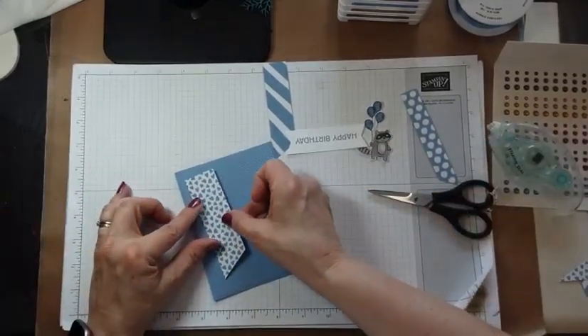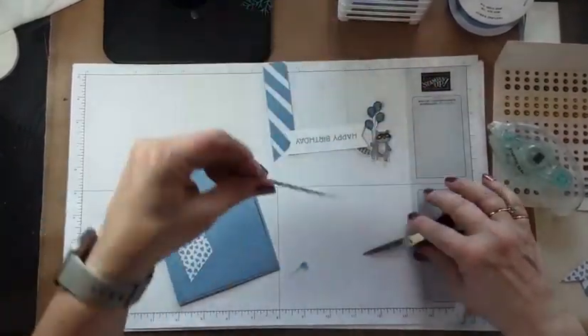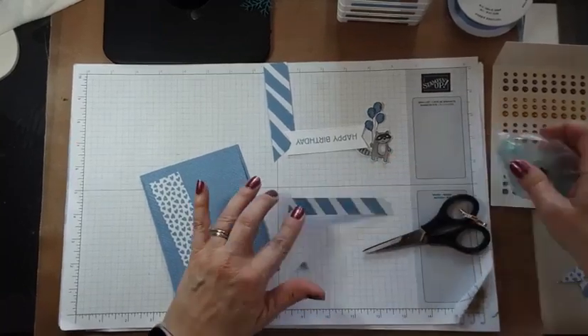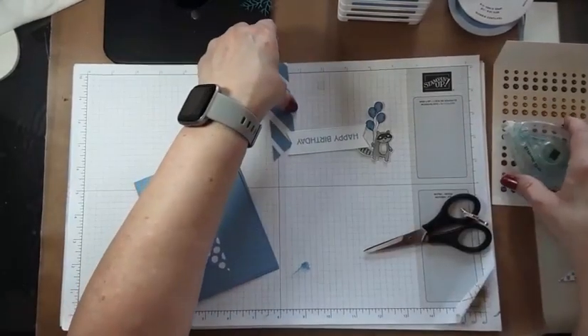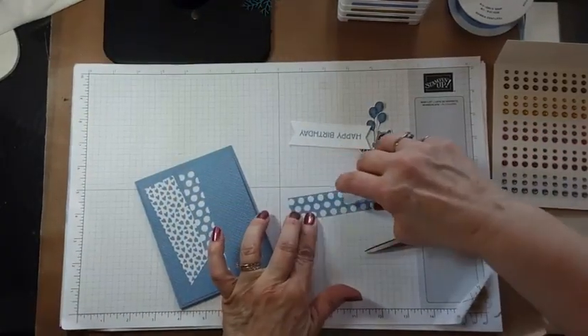Put one here, then we'll put the little dots next, like this — and then we'll put the bold stripes. Oh, the dots are on the back!